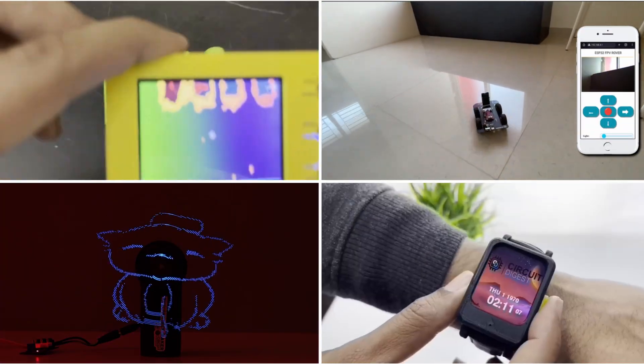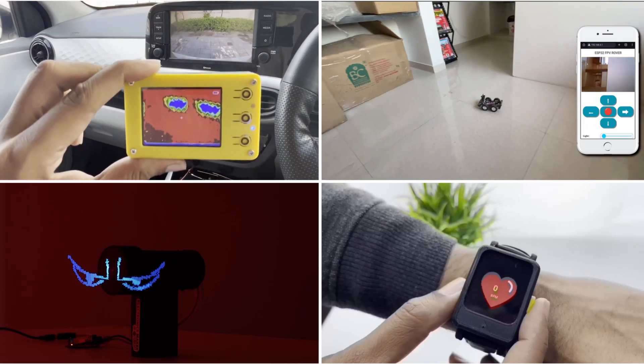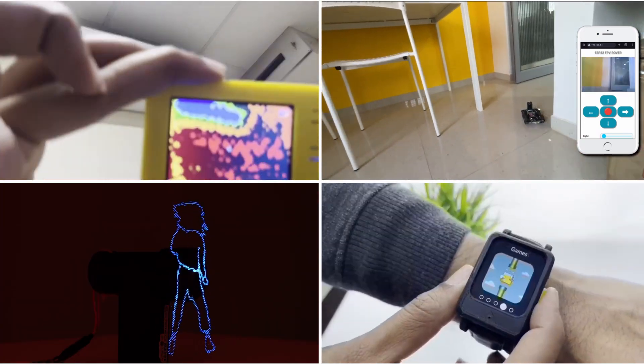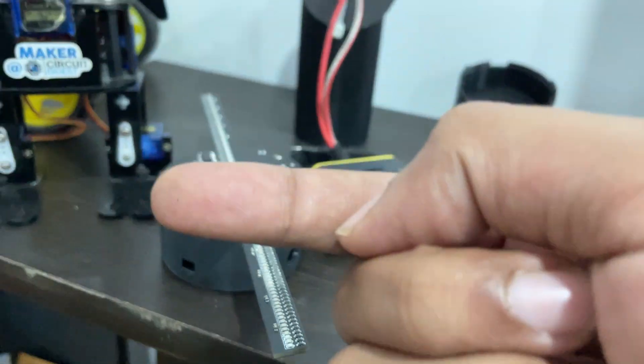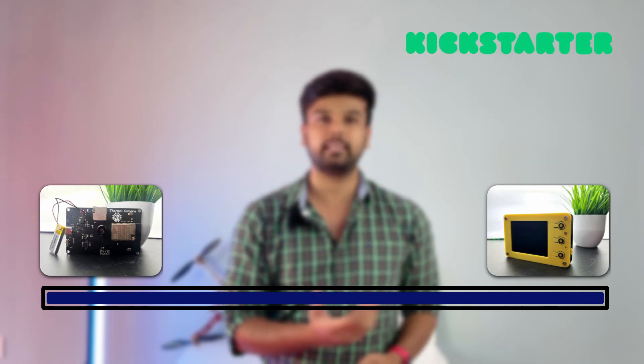Here at Circuit Digest we have built a lot of DIY projects, and I'm sure people watching this video have also built things which are functional and useful. But what happens after that? At least in my case, projects end up collecting dust, which is why in this video we're going to talk about crowdfunding. If you have a functional DIY project and think it can be made into a product, this video is for you. I'm Ashwin, you're watching Circuit Digest — let's get started.